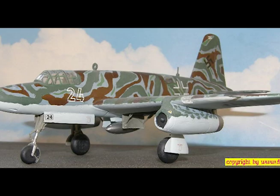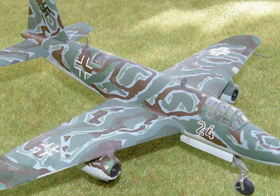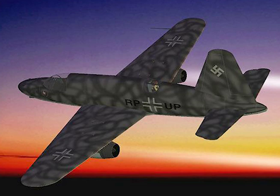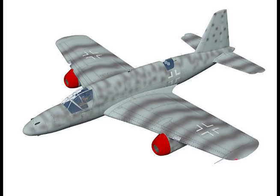Power plants: two HES-011 jet units slung under the wings. Span, 50.8 feet. Length, 45 feet. Wing area, 442 square feet. Armament: four MK-108s fixed forward and two MK-108s fixed oblique.